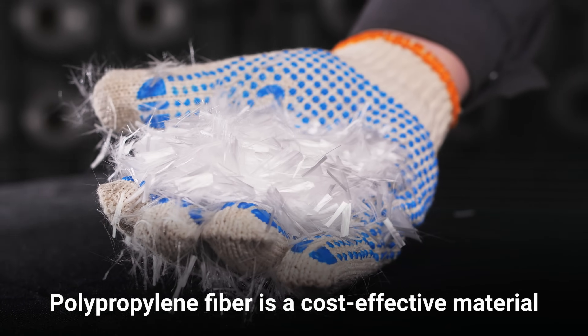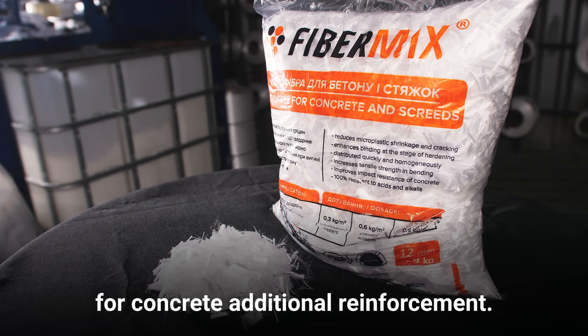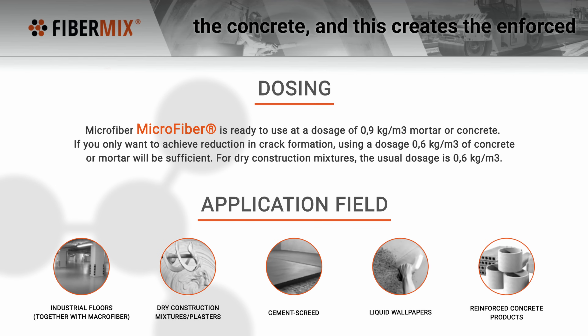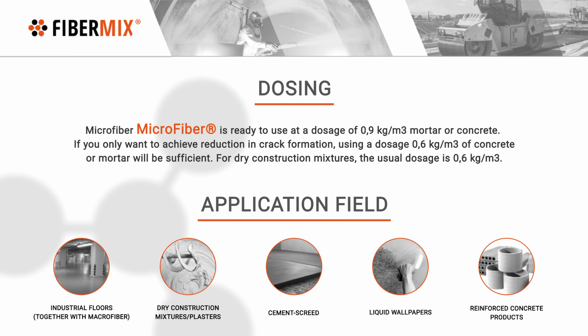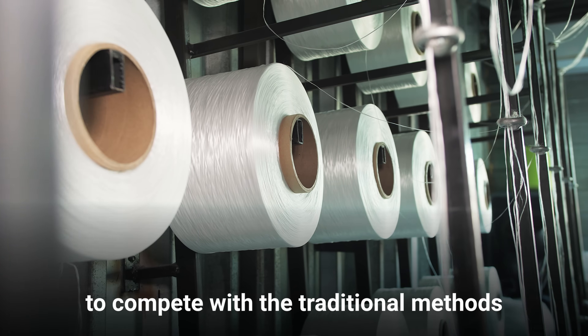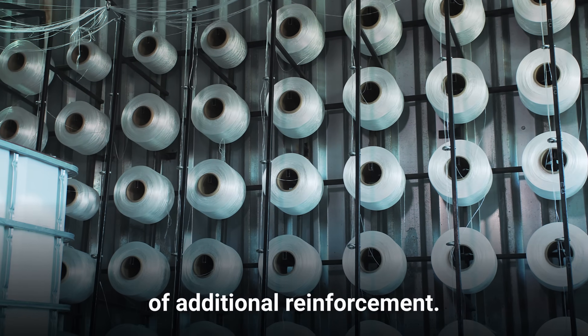Polypropylene fiber is a cost-effective material for concrete additional reinforcement. The fiber spreads evenly throughout the concrete and this creates the enforced structure without additional efforts. The price of this product enables it to compete with the traditional methods of additional reinforcement.